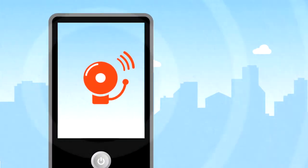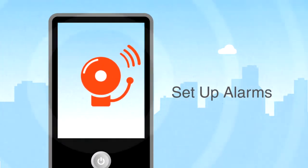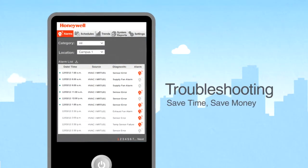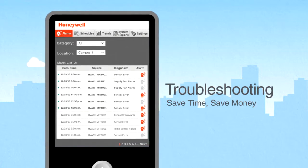You'll gain peace of mind because WEBS AX can send alarms to you and/or your contractor or maintenance personnel if there are any system issues. Troubleshooting problems before they get serious saves time and money.